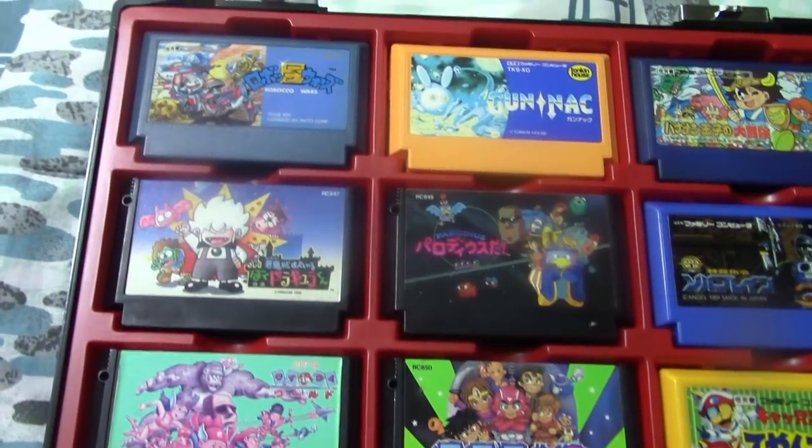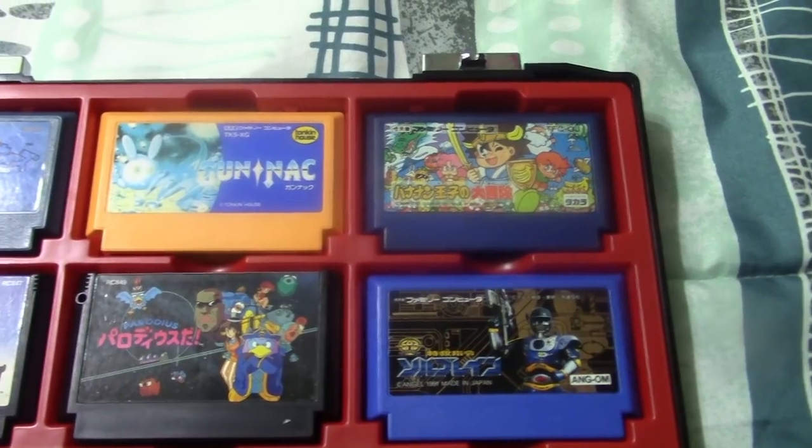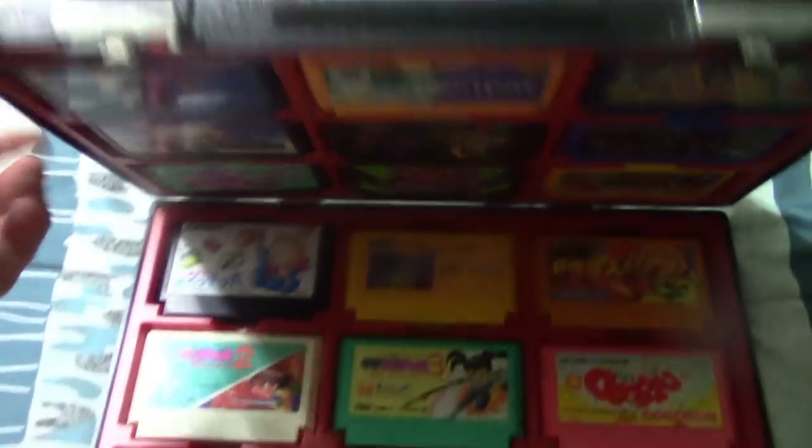Also in the briefcase: Parodius, Kid Dracula, Roboco Wars, Gunnack, and the Banana Prince. And that's it for Famicom games.